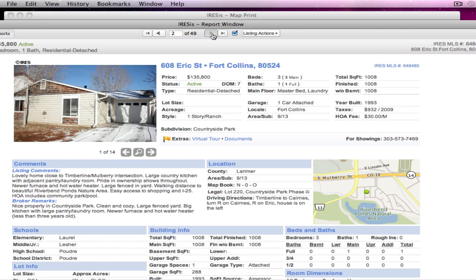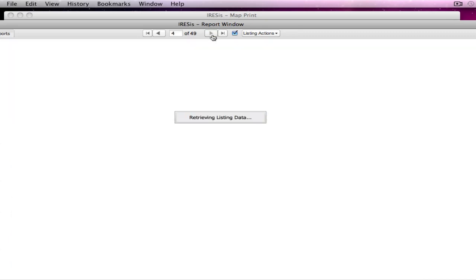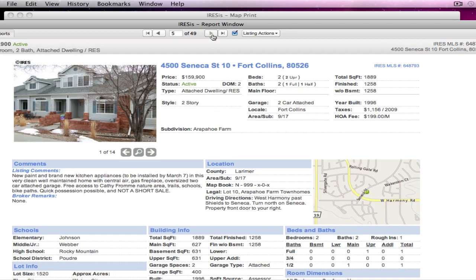We have one in Countryside Park for $135,000. We have quite a few — one in Martinez at $142,000, Providence Town at $149,000. And I want to make sure — it says nothing about some of these being income restricted, and yet there's a whole section up there that is not income restricted.